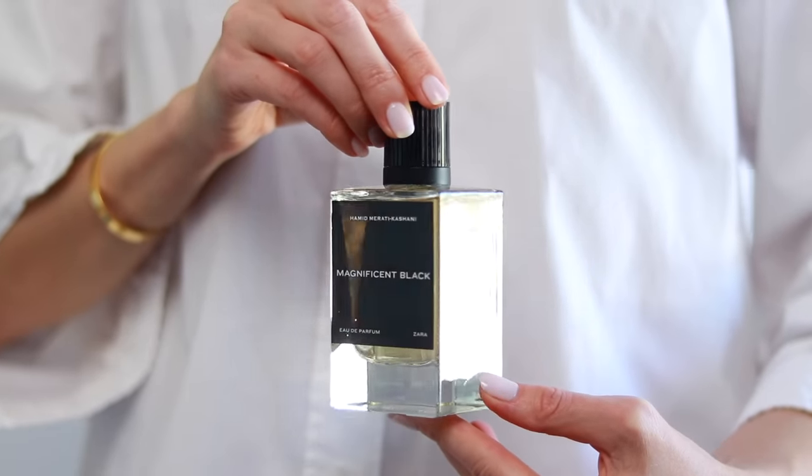This wraps up today's video. If you want to see more Zara fragrance reviews, you can click on the links on screen. Thank you so much for watching, and remember: spread the fragrant love.